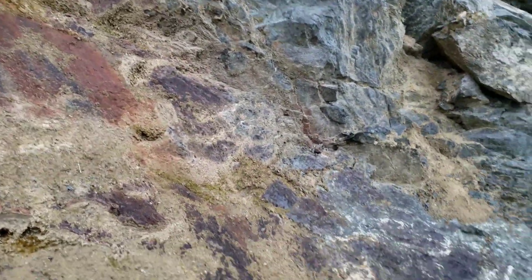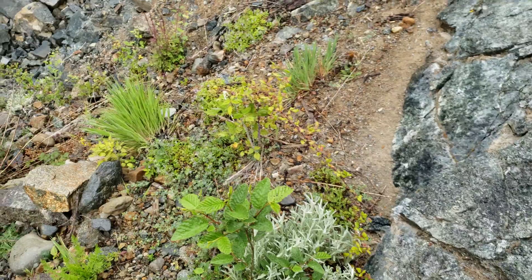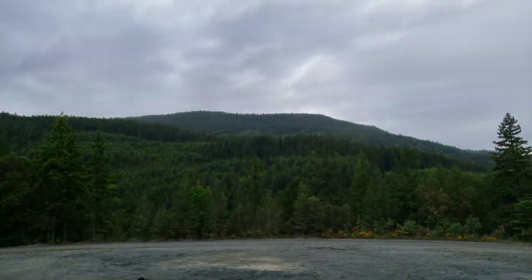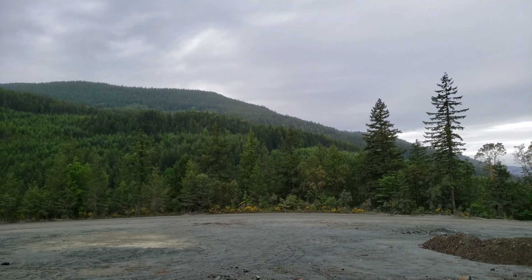We're gonna see if we can find a sample. Got some more over here. The reason why this is so interesting to me is this mountain up here — you have dozens of past producing smaller mines.